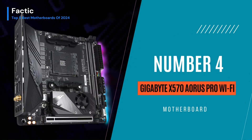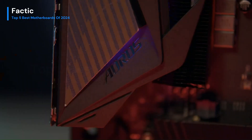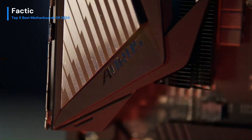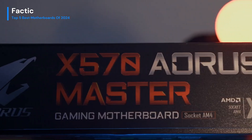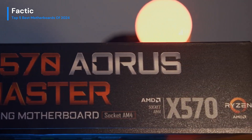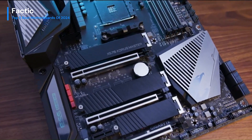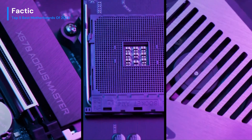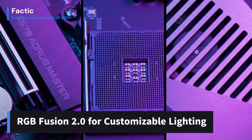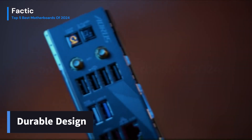Number 4. The Gigabyte X570 Aorus Pro Wi-Fi impresses with its exceptional performance and feature-rich design. Boasting cutting-edge PCIe 4.0 support, this motherboard delivers blazing-fast data transfer speeds, ideal for high-performance gaming and content creation. The robust power delivery system ensures stability even under heavy workloads, while the advanced thermal design keeps temperatures in check for optimal performance. The inclusion of Wi-Fi 6 adds modern connectivity options, ensuring fast and reliable wireless networking. The motherboard's aesthetics are equally compelling, featuring RGB Fusion 2.0 for customizable lighting, and its durable build instills confidence in long-term reliability.